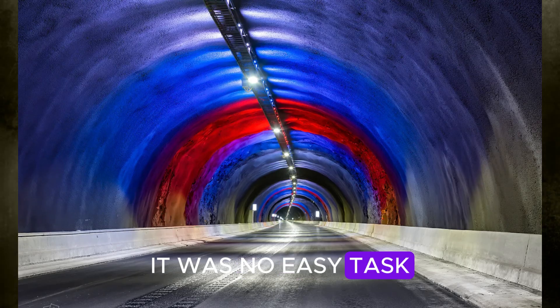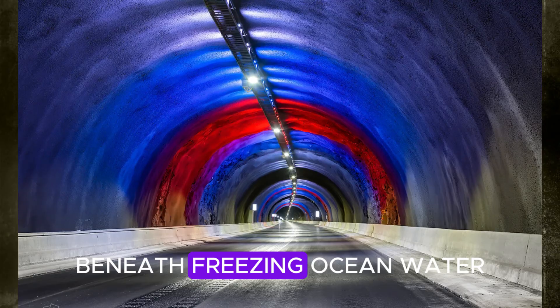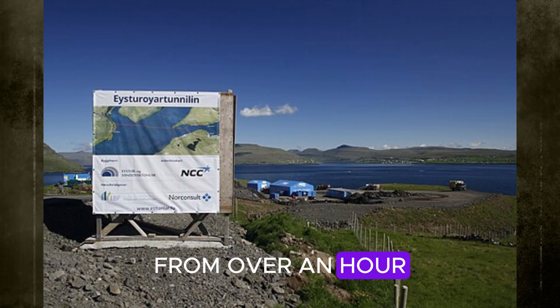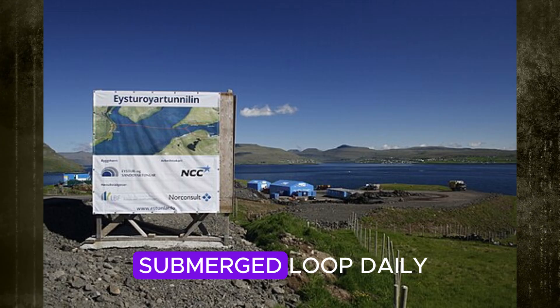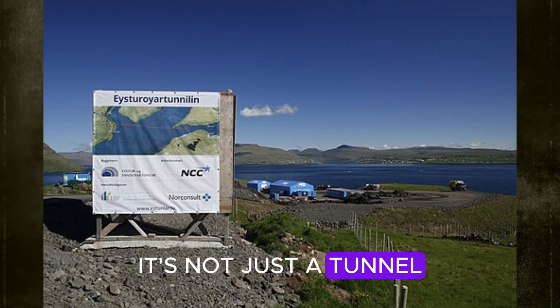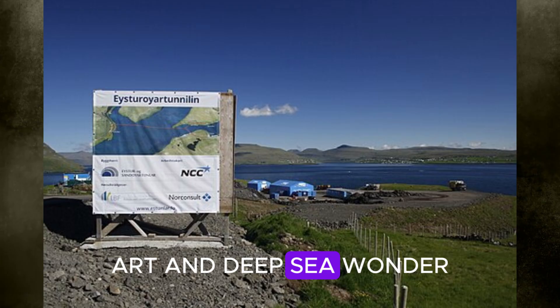Building it was no easy task. Engineers had to drill through layers of volcanic rock beneath freezing ocean water. But it paid off — commute times between the islands dropped from over an hour to about 15 minutes. Today, locals drive through this submerged loop daily while whales swim silently overhead. It's not just a tunnel; it's an unforgettable fusion of engineering, art, and deep-sea wonder.